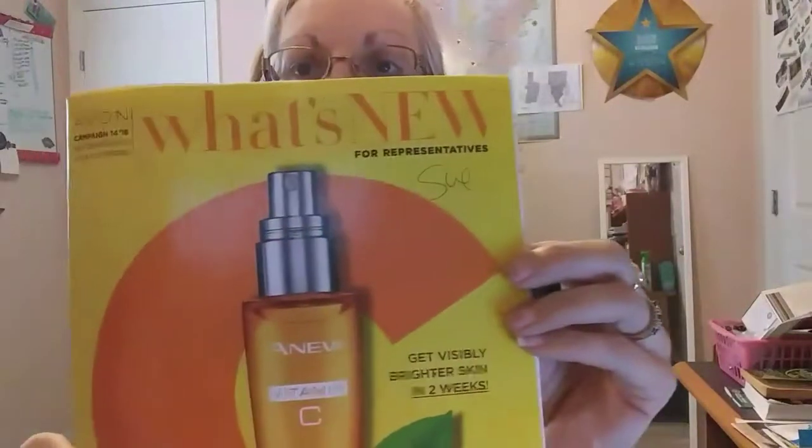Hi there, this is Sue Dixon, your Avon upline. I just want to go over some tips and ideas to help you increase your sales in campaign 14.